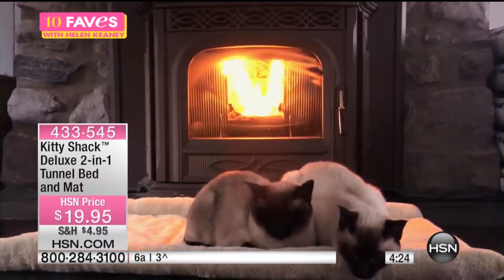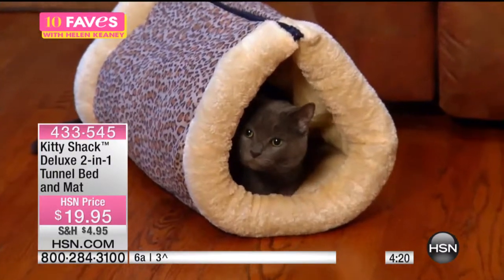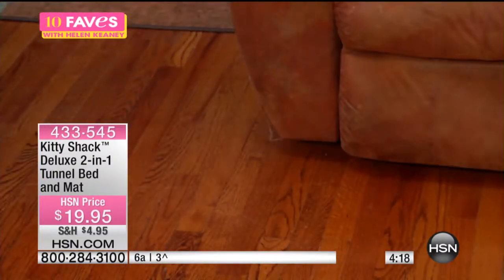Here's what's great about it: it keeps your cat warm and cozy. It's lightweight, it's portable, it's easy to move around your house. Super easy.